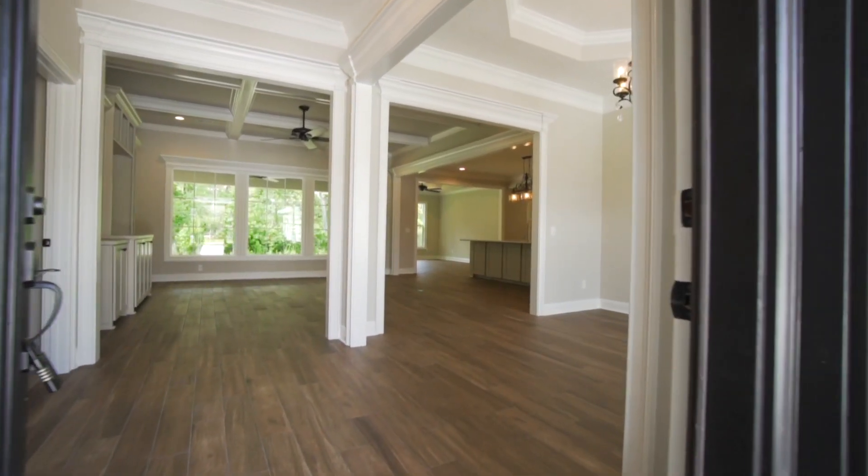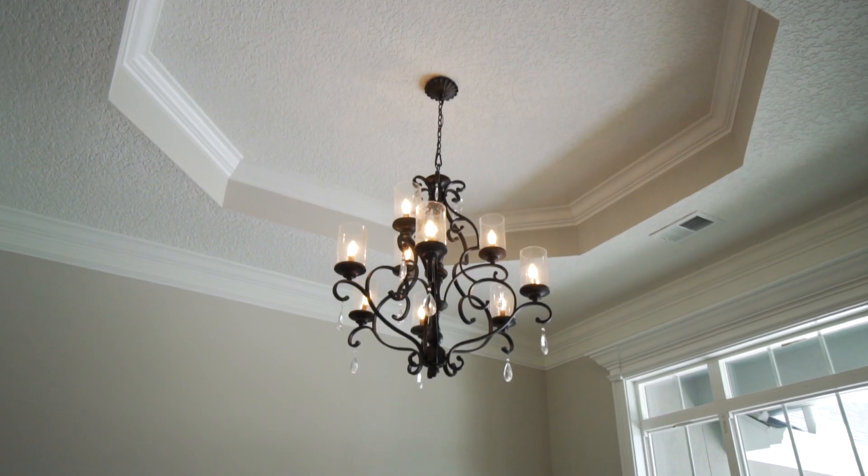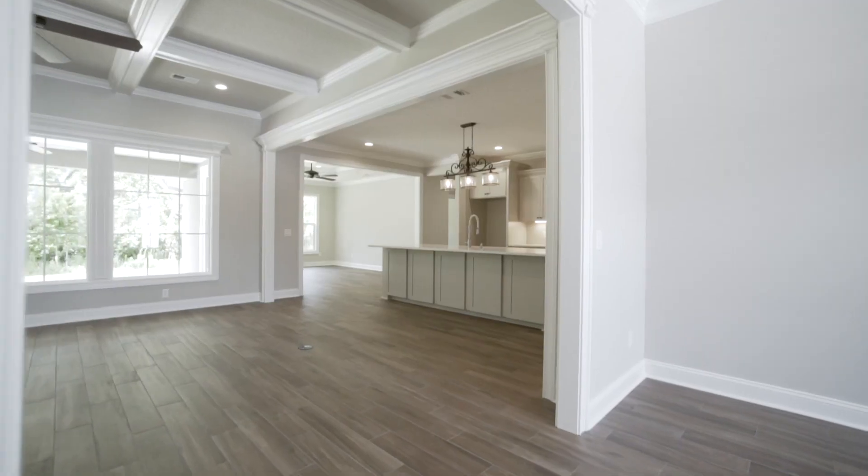The open-concept floor plan includes a formal dining area with a tray ceiling and an elegant chandelier. Notice the detailed trim work and crown molding throughout.